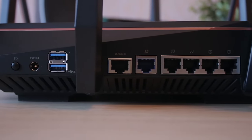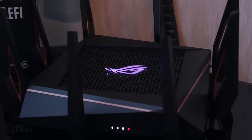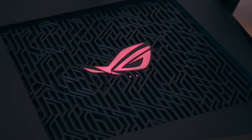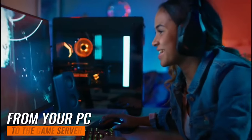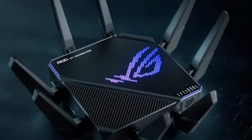It's like having a supercomputer handling your internet. Last but not least, the triple-level game acceleration. Gamers, this one's for you. This router prioritizes online gaming every step of the way, from your PC to the game server. It's like having your own dedicated gaming lane on the internet highway.